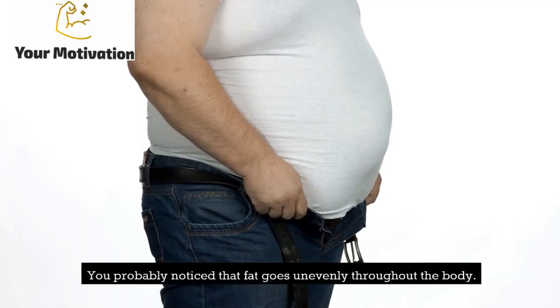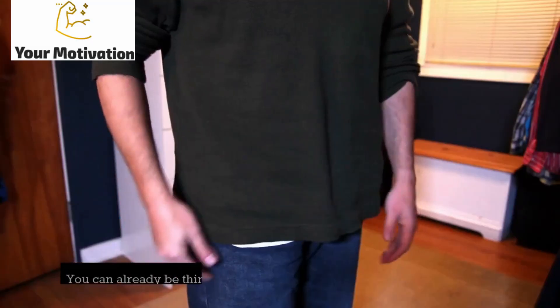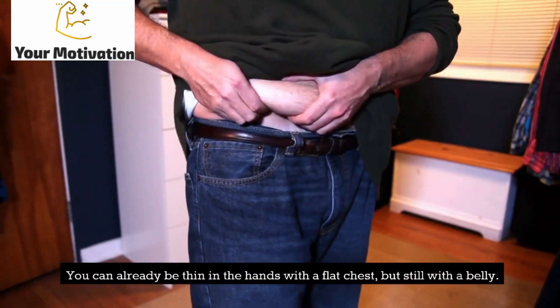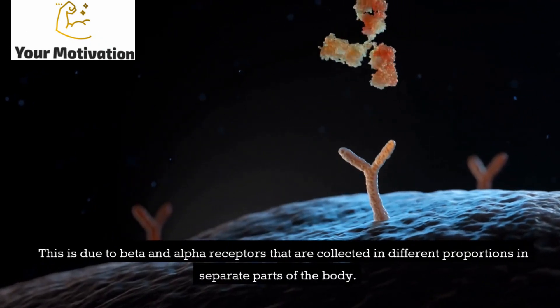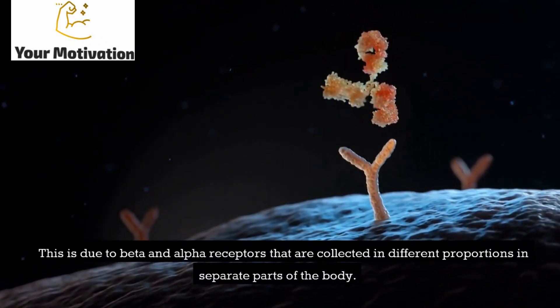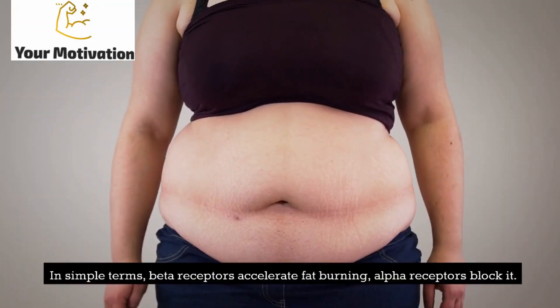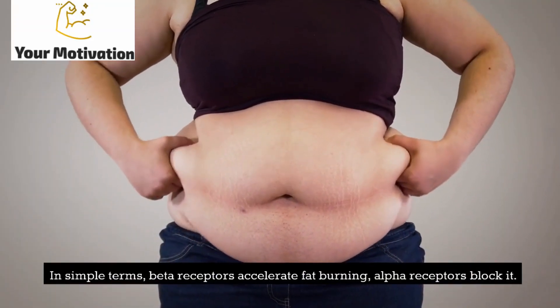You probably noticed that fat goes unevenly throughout the body. You can already be thin in the hands with a flat chest, but still have a belly. This is due to beta and alpha receptors collected in different proportions in separate parts of the body. Beta receptors accelerate fat burning; alpha receptors block it.